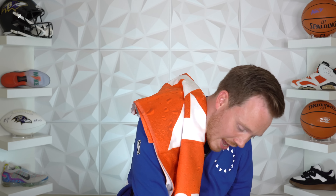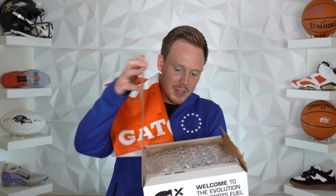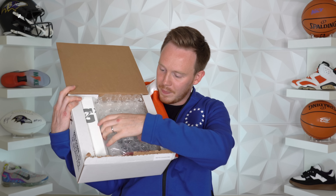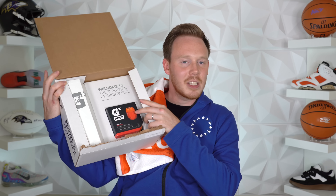Next up, we've got a box — kind of just a plain white box with some text on the ends that say 'Welcome to the evolution of sports fuel.' Let's just pull this open. I cut out a couple minutes of me actually trying to open this because it was getting sad. So let's pop the top on this guy. We've got some bubble wrap, and we've got some GX pods right there.